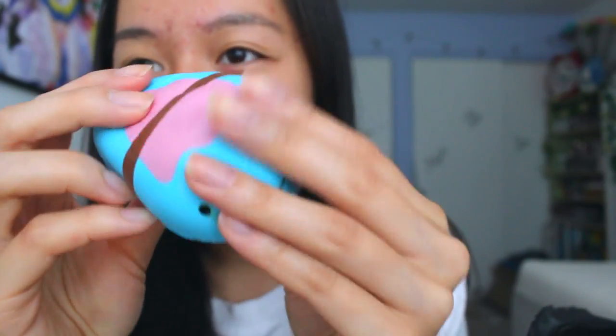I definitely need more of these. Wait — I got another one! This is a blue one, and I think there is like a green one, a yellow one, and a brown one — not too sure. Oh sorry, it's upside down — the face is so cute!